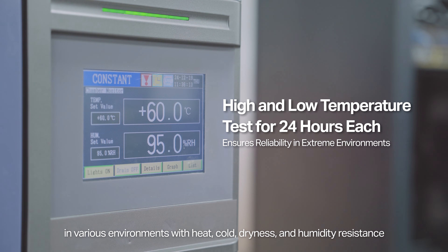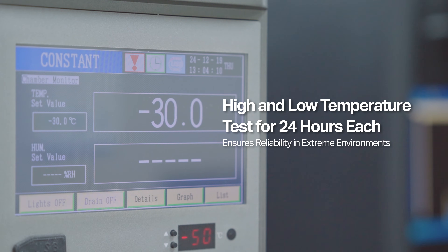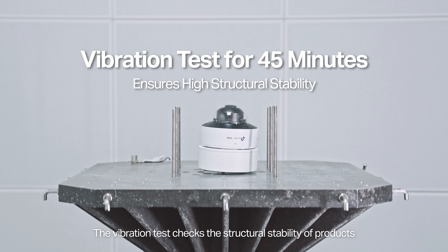The high and low temperature test evaluates the performance of a camera in various environments with heat, cold, dryness, and humidity resistance. The vibration test checks the structural stability of products.